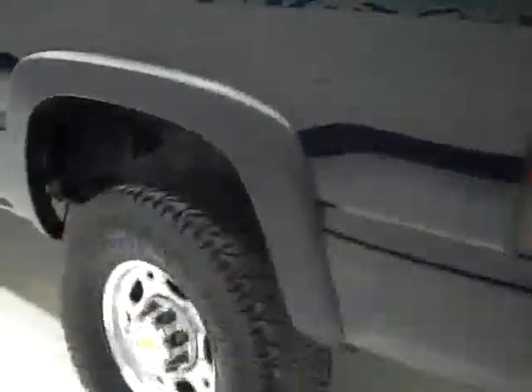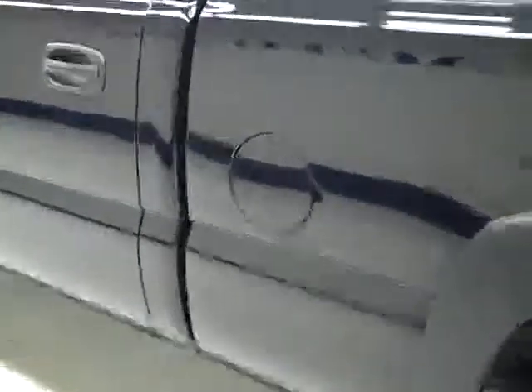Down this side of the truck again — very clean, shiny, reflective paint. I'm not seeing any dents, dings or scratches here either. Hood looks good. I did spot one little mark; it looks like it has been touched up there by the door handle.